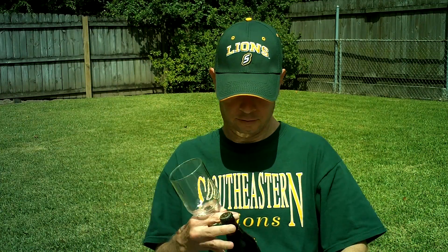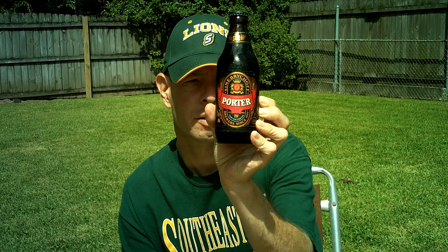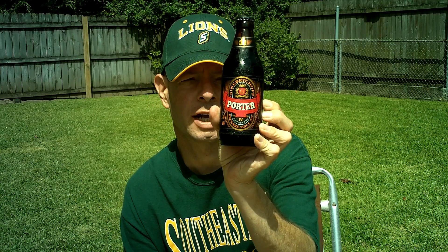Louisiana Beer Reviews. Senna Bryshoff Porter, product of Finland, 7.2% alcohol.